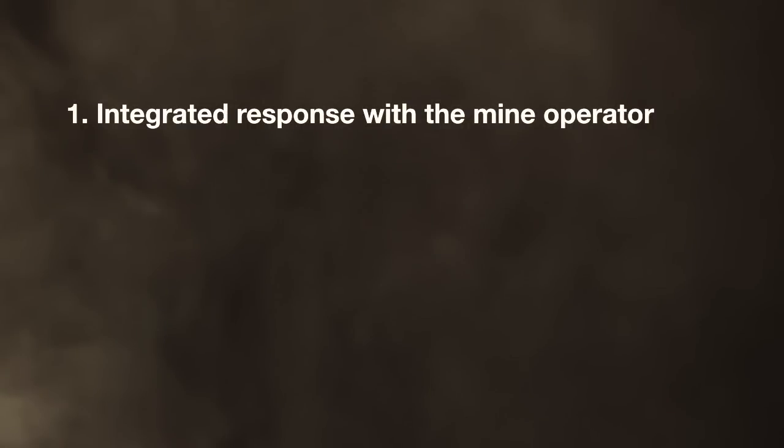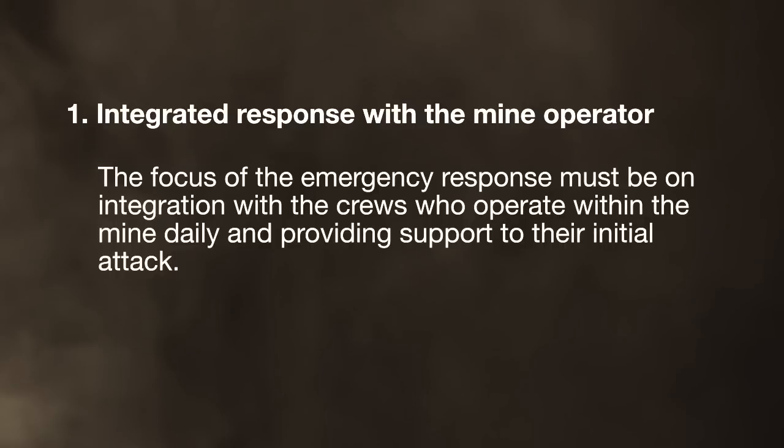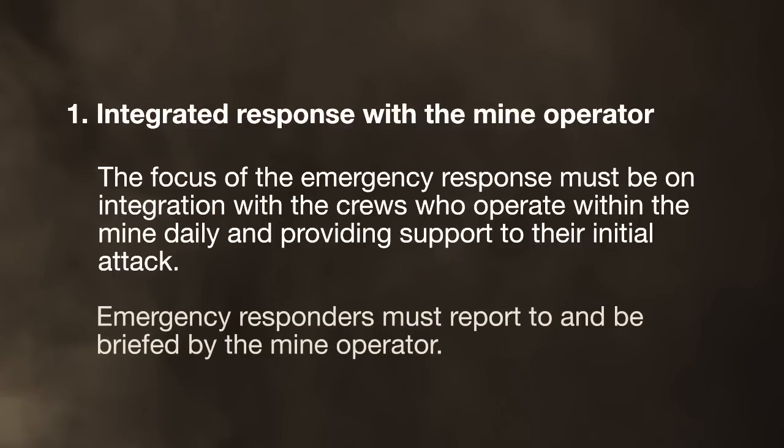Integrated response with the mine operators: the focus of the emergency response must be on integration with the crews who operate within the mines daily and provide support to their initial attack. Emergency responders must report to and be briefed by the mine operator.